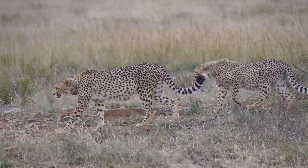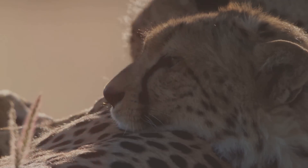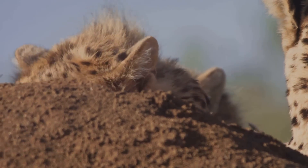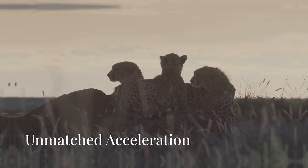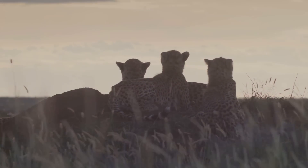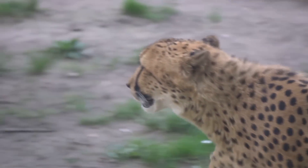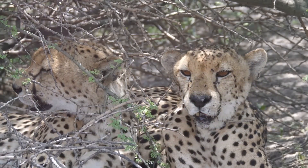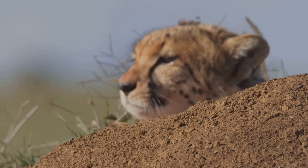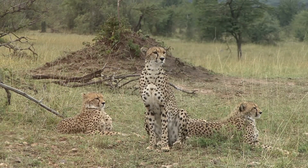Even their internal organs are adapted for speed. Their enlarged heart and lungs deliver oxygen to muscles with incredible efficiency, allowing them to maintain explosive bursts without succumbing to oxygen debt. The cheetah's speed is not just about top speed — it's about acceleration. They can go from 0 to 60 miles per hour in under 3 seconds. Cheetahs are not endurance runners; their chases are short, explosive bursts.